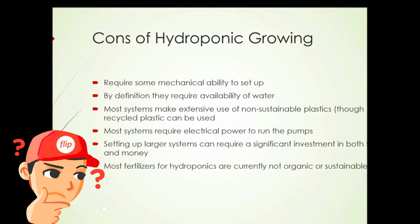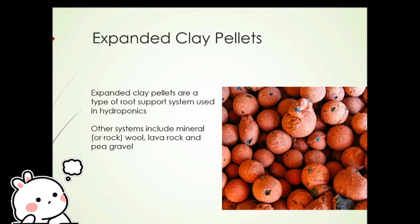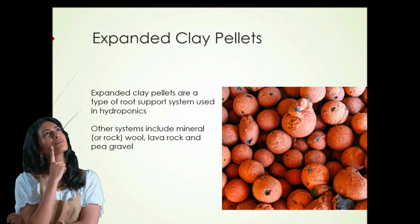So how do we grow plants in water? One way is to use a root holding medium like expanded clay pellets — simply pellets made from clay. They don't really maintain nutrient levels; they only provide support for the plant roots and let the hydroponic nutrient solution drain through so that the roots have access to some oxygen. Other root holding systems include mineral or rock wool, lava rock, and pea gravel — all sorts of systems that don't necessarily need to be nutrient-rich as soil would.